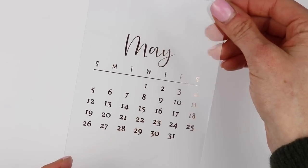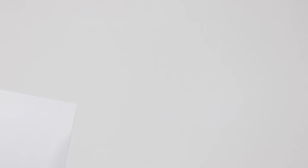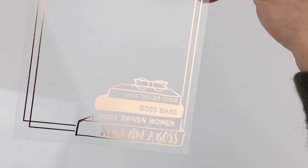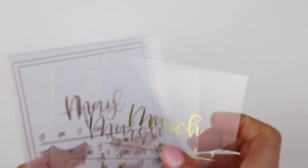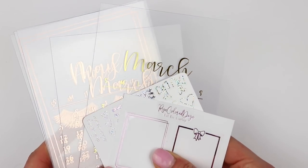And then this one has eyelashes which are so beautiful — these are four by six. And then this one has tons of books at the bottom: it says gold digger guide, boss babe, gold driven woman, work like a boss, and it has the double border which I love. So that is my small order from Rose Colored Days. Make sure you're following her because these are limited — she'll come out with them every couple months. I'm hoping she'll do June, July, August as well. So that is everything from Rose Colored Days.